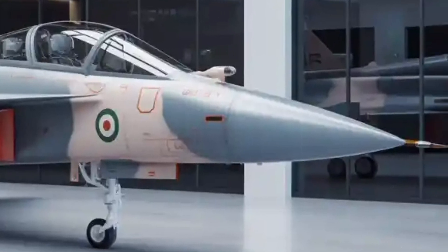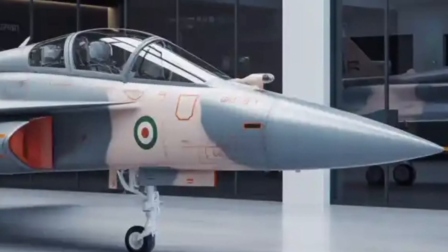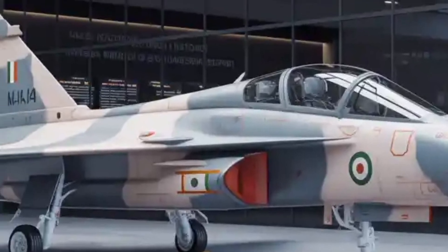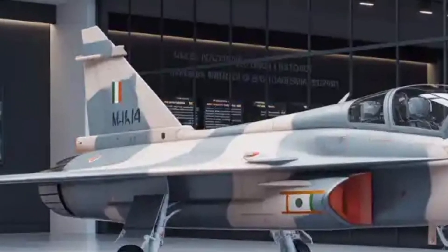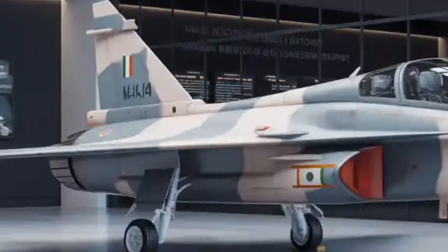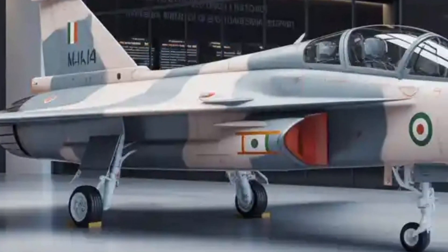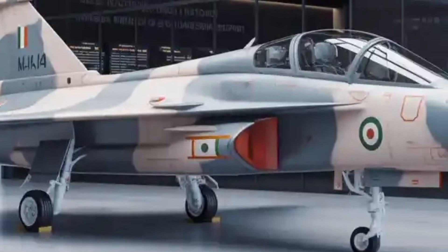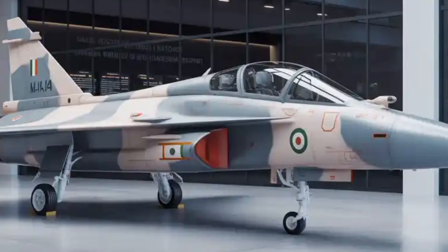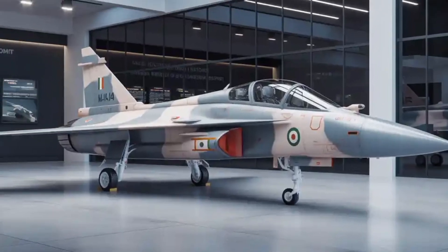Once fully operational, the Tejas Mk2 will serve as the backbone of India's future fighter fleet, complementing the indigenous Amka stealth fighter and foreign platforms like the Rafale. It's a bold and ambitious project, representing India's growing aerospace capability and technological confidence. The world will be watching closely as this homegrown fighter prepares to take to the skies, marking a new era in Indian defense aviation.